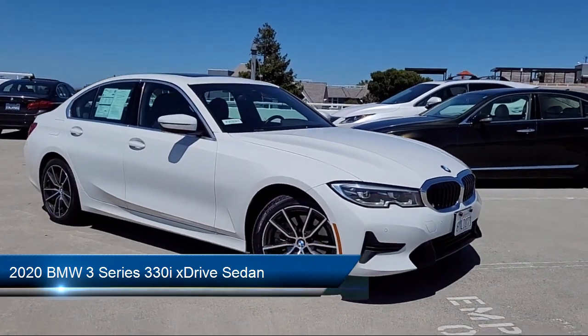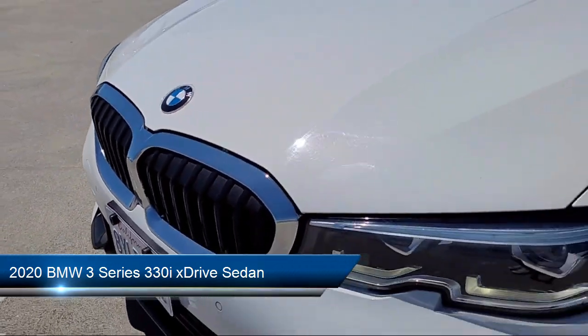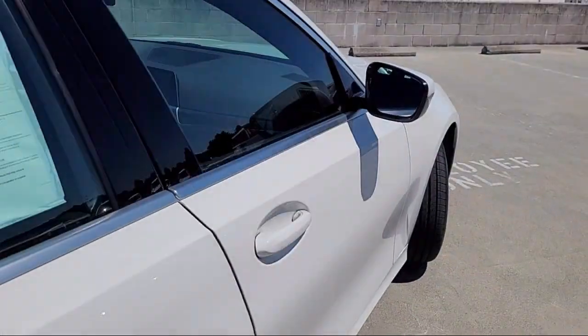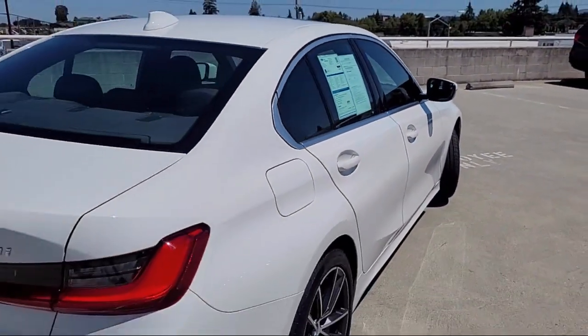It comes equipped with navigation, garage door transmitter, keyless entry, Sensatec upholstery, and a rear view camera.